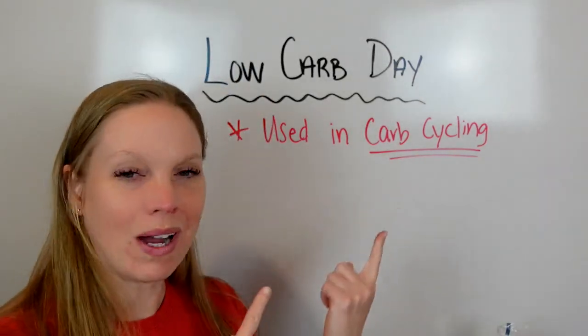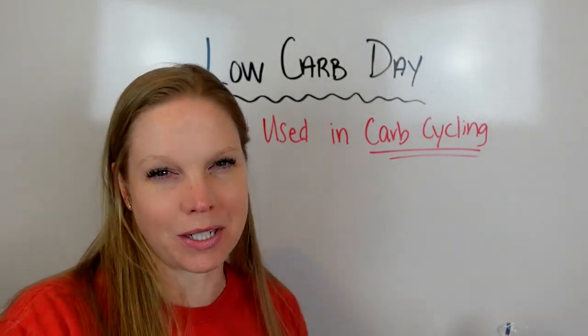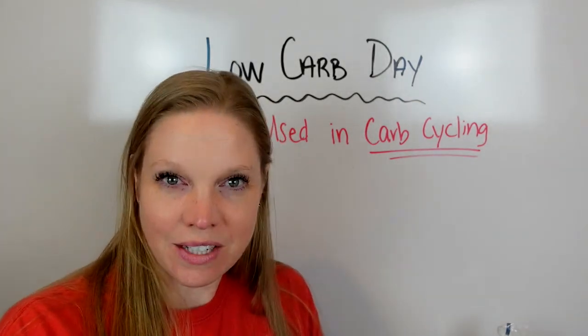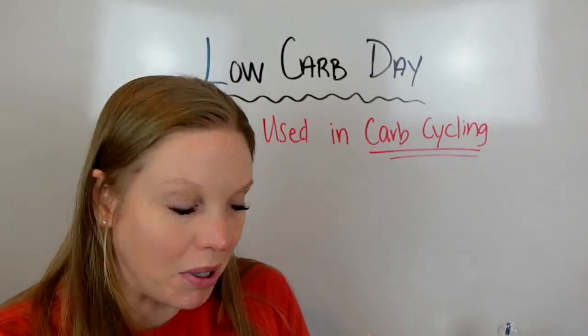What I eat in a low-carb day. This is probably the only ever thing I'm going to do where I talk about what I eat in a day, because what I eat for my body, my system, my goals is going to be very different than other people.